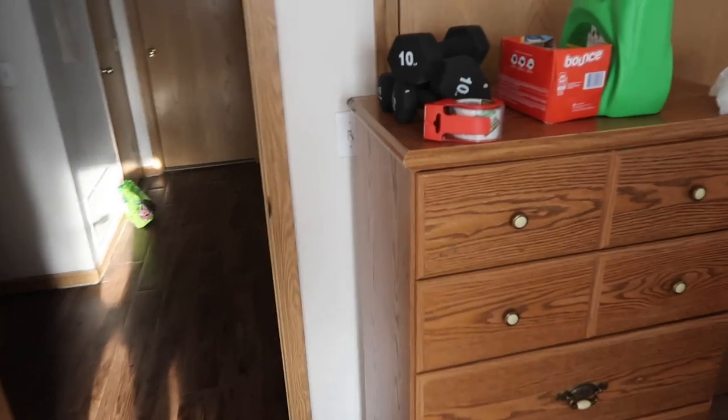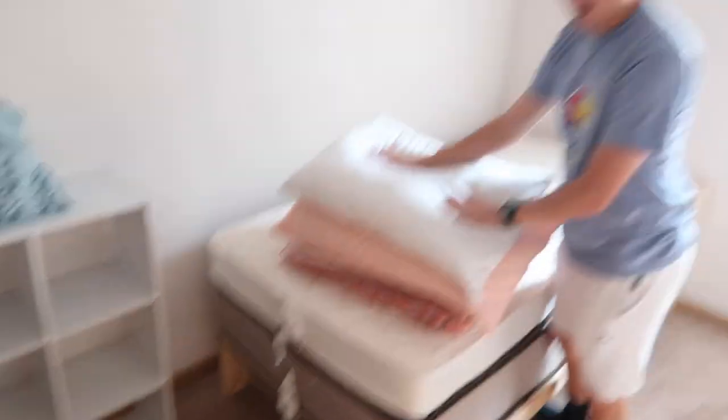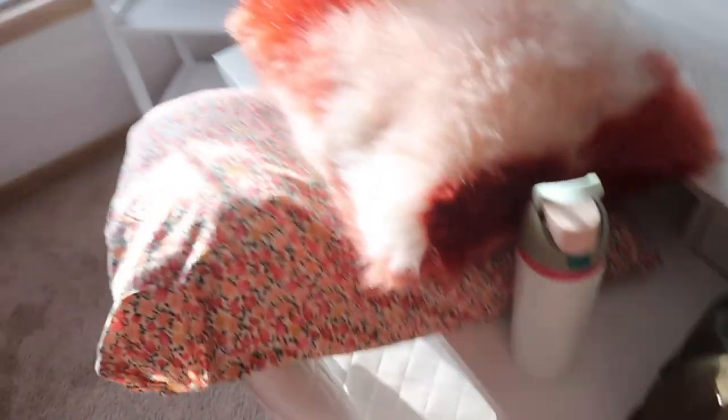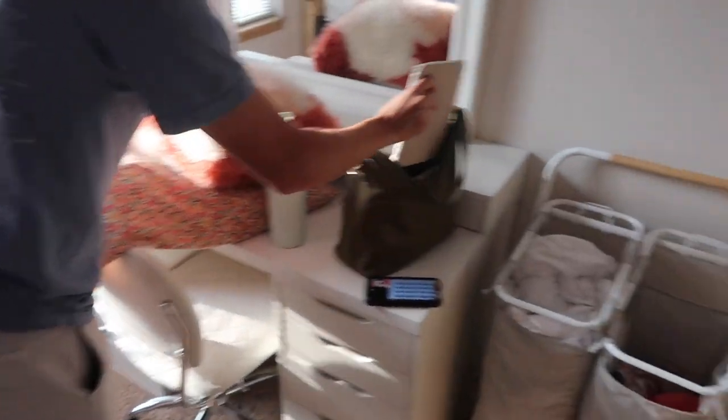Hey guys, welcome to the weekly vlog. Today is Tuesday and it is moving day. I didn't vlog yesterday because after I babysat, we basically spent the entire time packing. So this is what my room looks like right now — I took my dresser out of my closet.